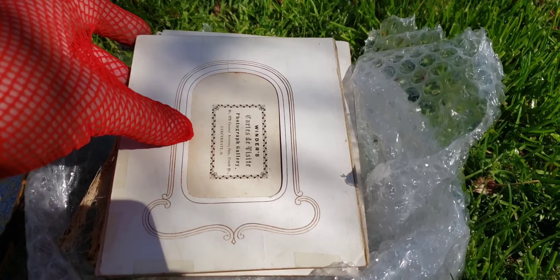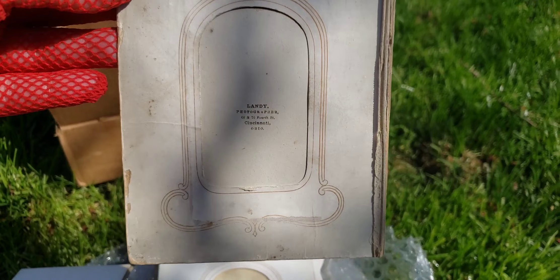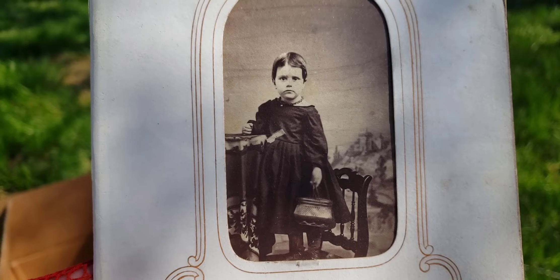These are CDV photos, otherwise known as carte de visites. It looks like it's a Cincinnati, Ohio family — you can see the back of this card. These pictures are definitely of the period, like 1860 to 1870.